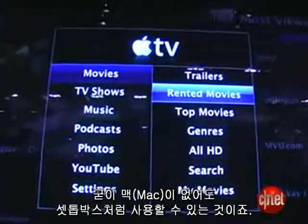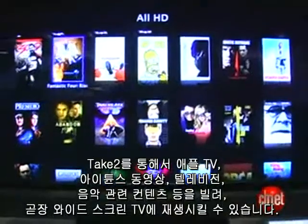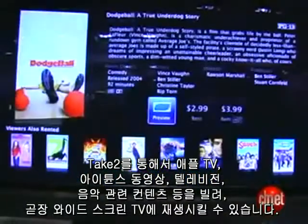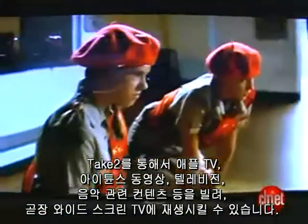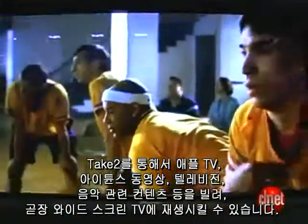You can rent iTunes video, television, and music content directly through the box and have it connected to your entertainment system, your widescreen TV.